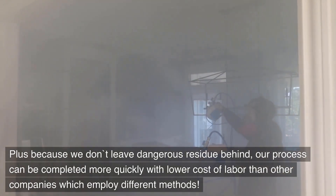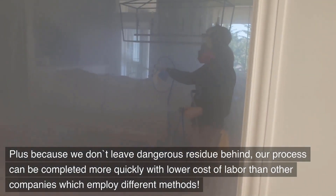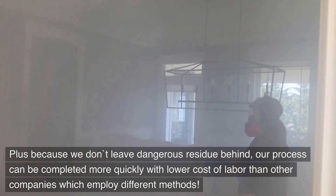Because we don't leave dangerous residue behind, our process can be completed more quickly with lower cost of labor than other companies which employ different methods.